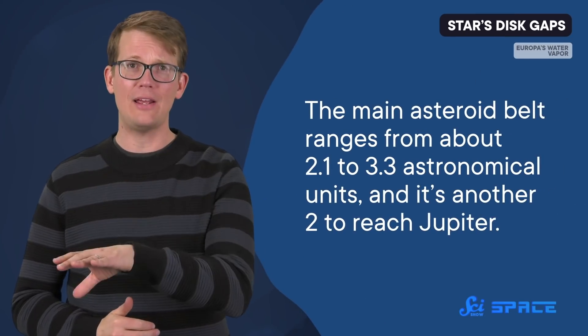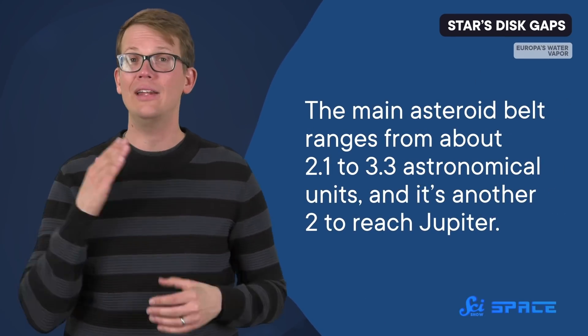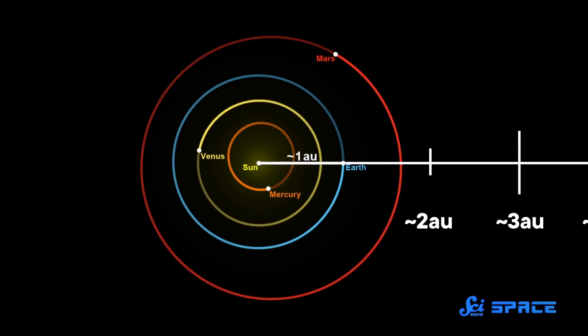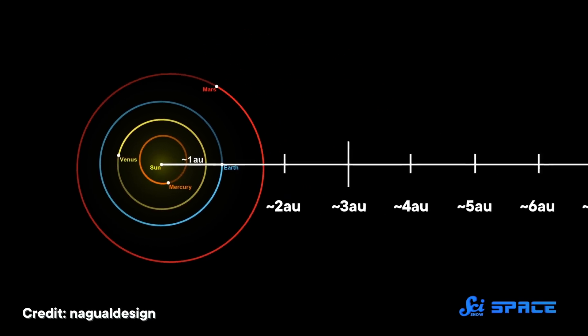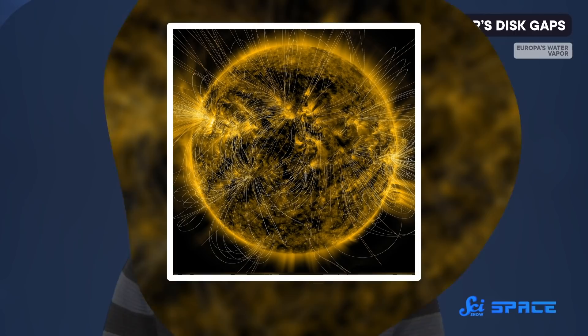In a previous study, this team had measured the magnetic field strength from meteorite samples originating less than three astronomical units from the sun — that is, three times the distance of Earth's orbit. For reference, the main asteroid belt ranges from about 2.1 to 3.3 astronomical units, and it's another two to reach Jupiter. This time, they looked at two meteorites that formed between three and seven astronomical units from the sun, and there was a huge difference.